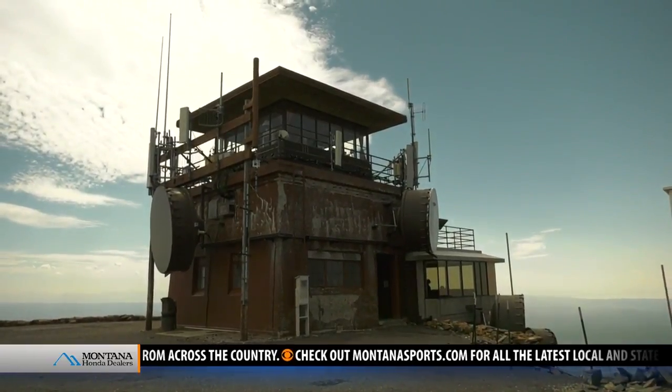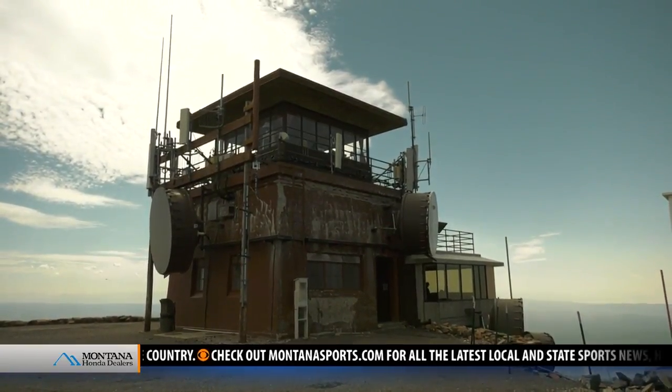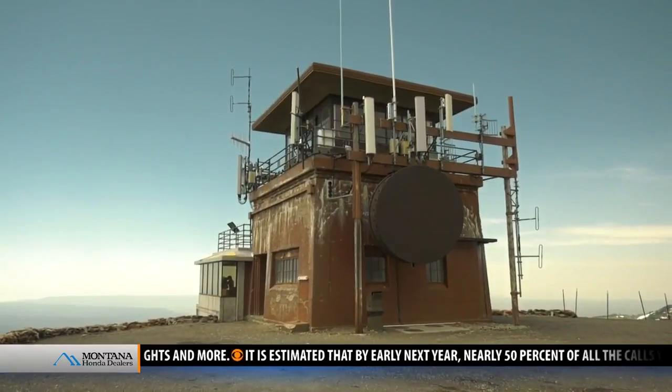One lookout tower remains a bit of Yellowstone lore. There's still some question as to whether one was ever built on the promontory or not — it's in the records, but nobody can find any evidence that it was ever built. So we've had them all over the park.